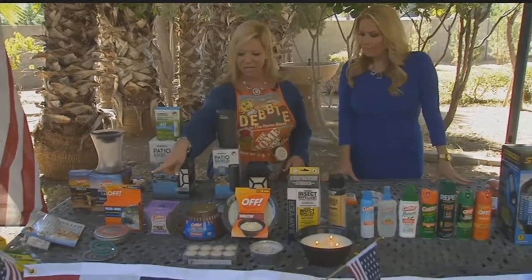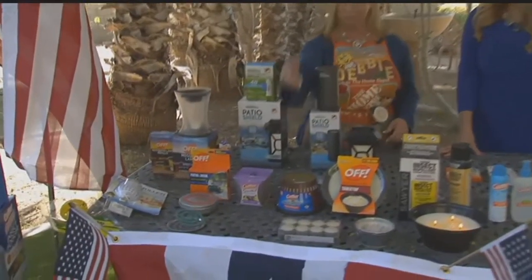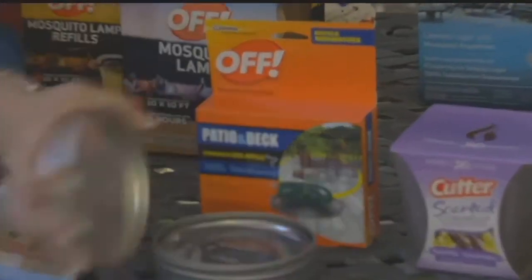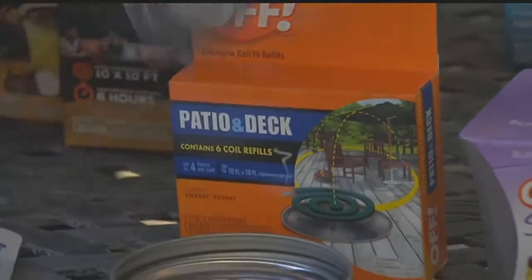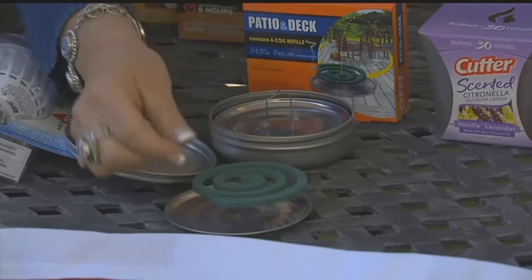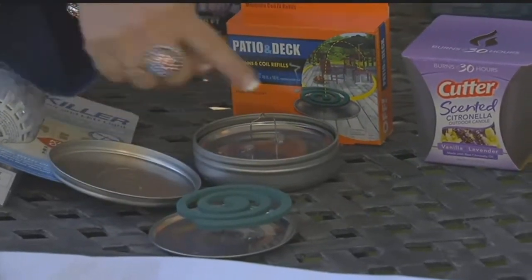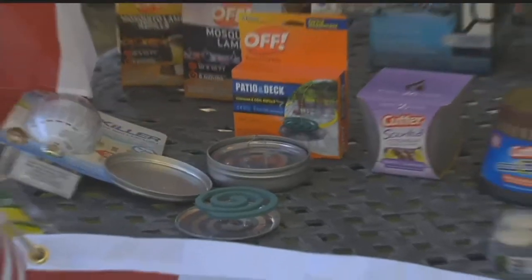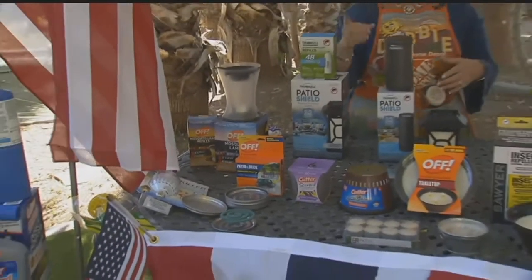Then we have this patio deck coil system. It comes in a can with some trays — you stand the stand up, put the coil on, and light the coil. As it burns, it emits a repellent that keeps the area safe. And that one doesn't smell.